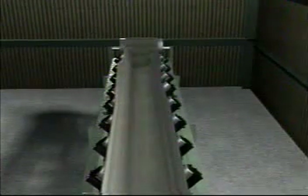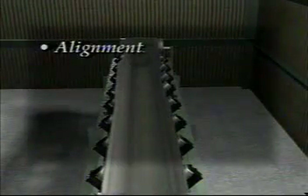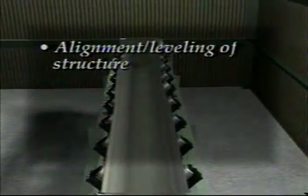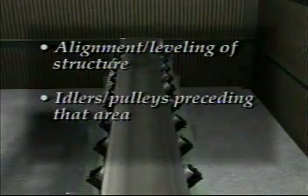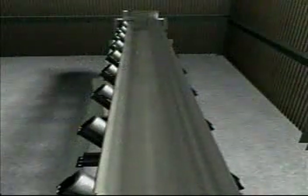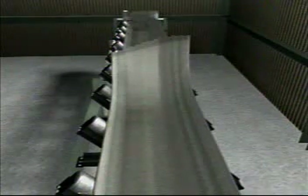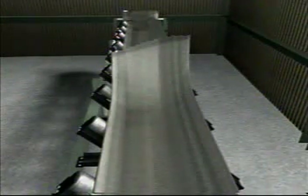If the belt runs to one side at a particular point or points on the conveyor structure, there are three probable causes: the alignment or leveling of the structure, the idlers or pulleys immediately preceding that particular area, or a combination of these factors. If a section or sections of the belt run off at all points along the conveyor, the cause is possibly in the belt itself. The belt ends may not have been squared properly, or off-center loading may affect the tracking.